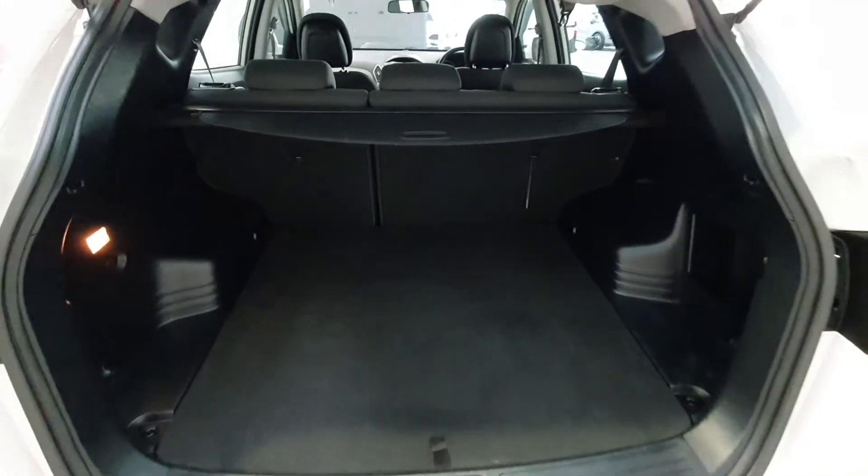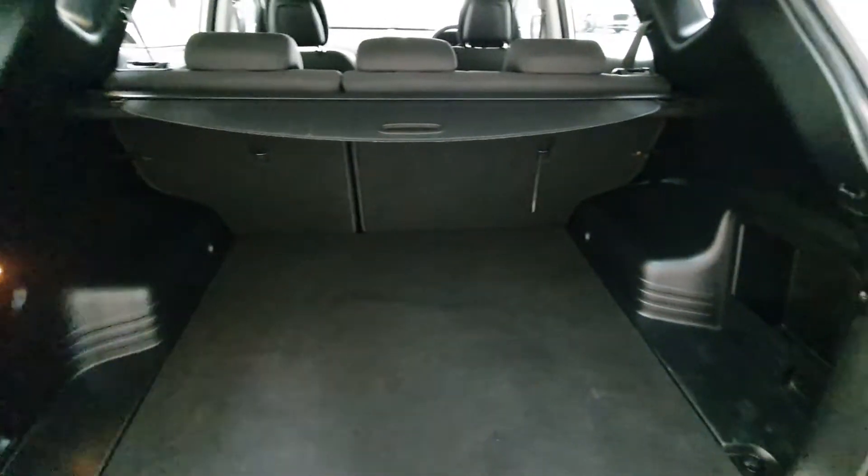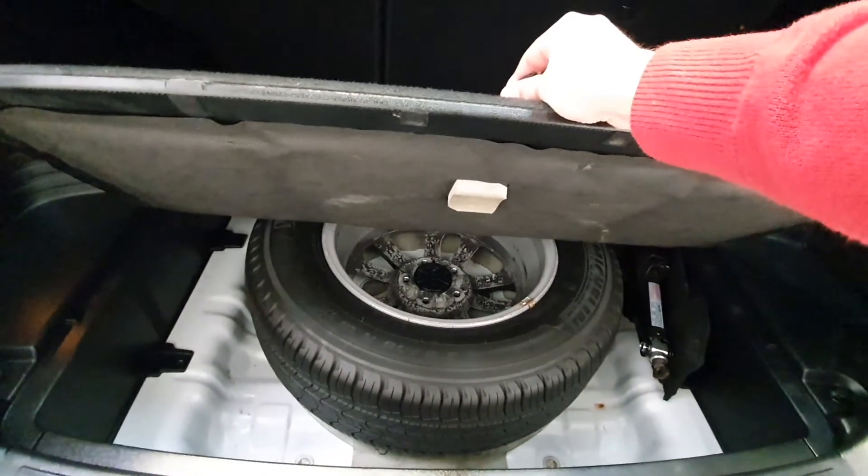There's quite a large boot on the iX35. You do have a 60-40 split on the rear seats, including a fully retractable parcel shelf. The vehicle also comes complete with a full-size spare wheel from Hyundai.